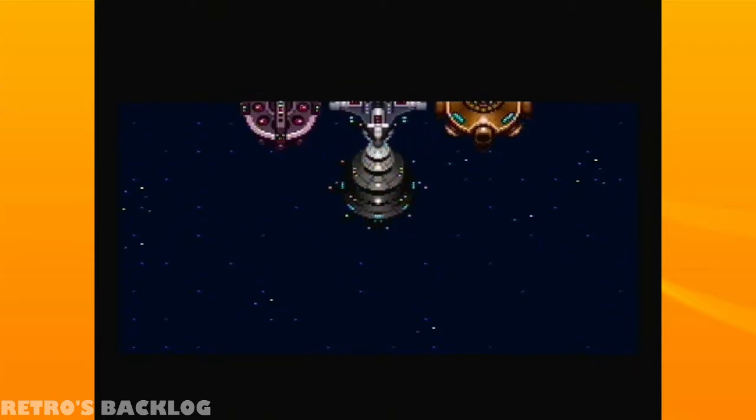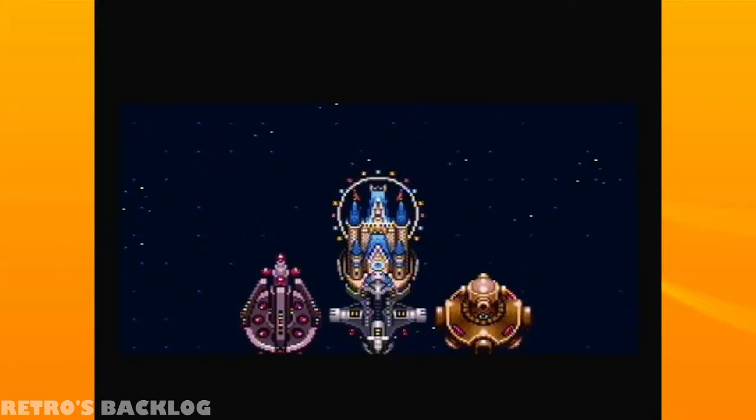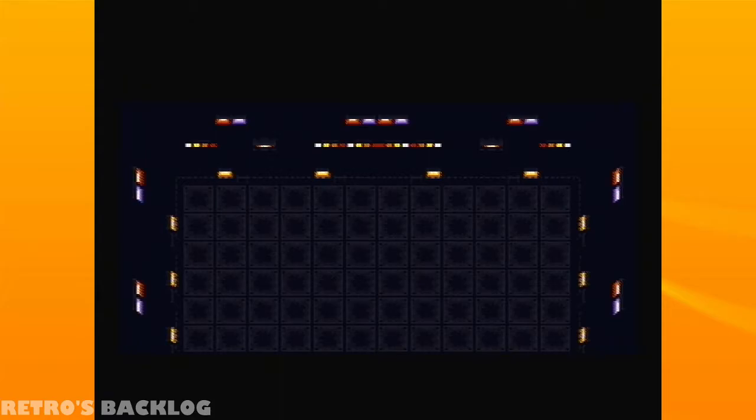Hello, my sexy and beautiful people of the Internet! My name is Diego, also known as the Chilean Retro Gamer, and welcome back to the Backlog series.